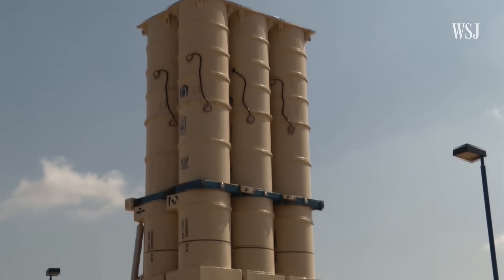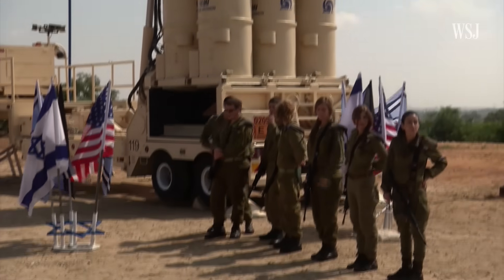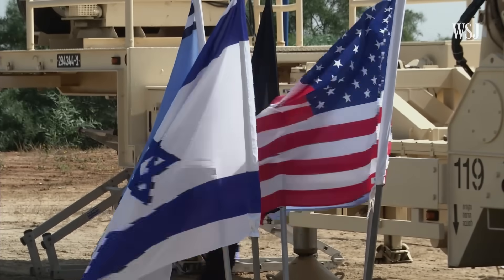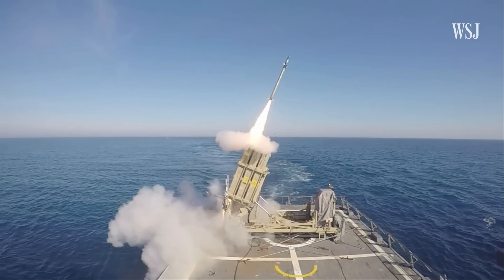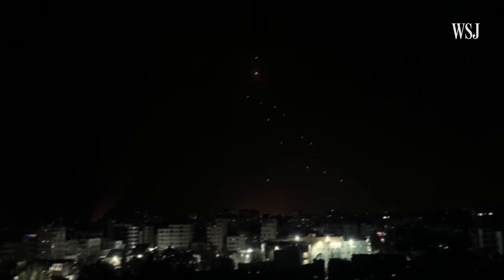The United States has provided hundreds of millions of dollars in funding for the system, and has also bought and is testing two Iron Dome batteries of its own. Israel has expanded the defense system by installing missile batteries on ships, and the system is in the midst of being upgraded to combat the threat posed by unmanned drones. As the current conflict continues, so will the use of the Iron Dome.